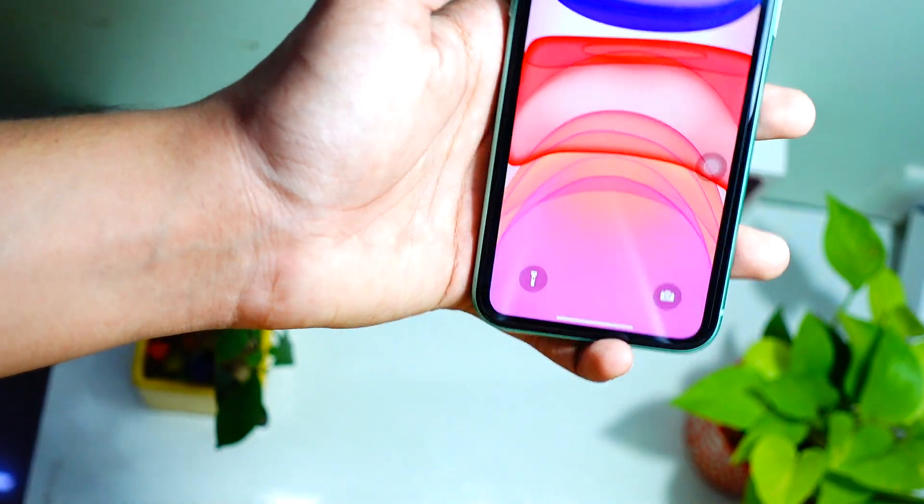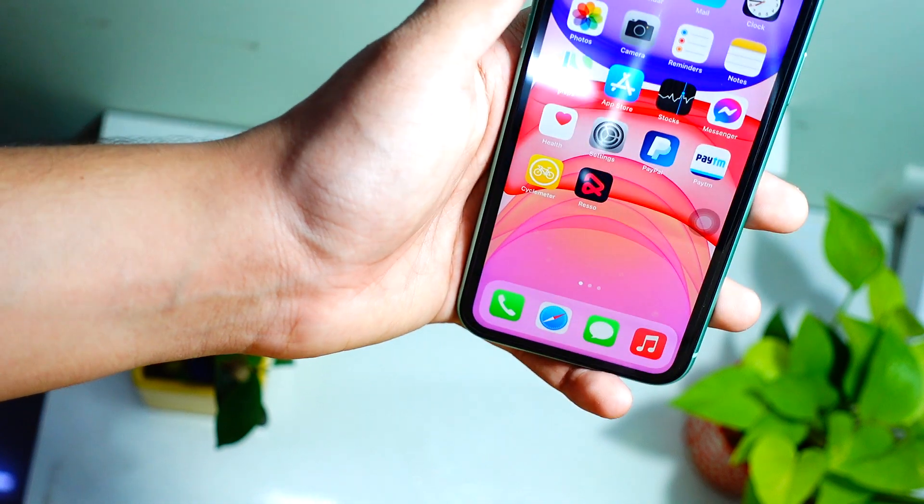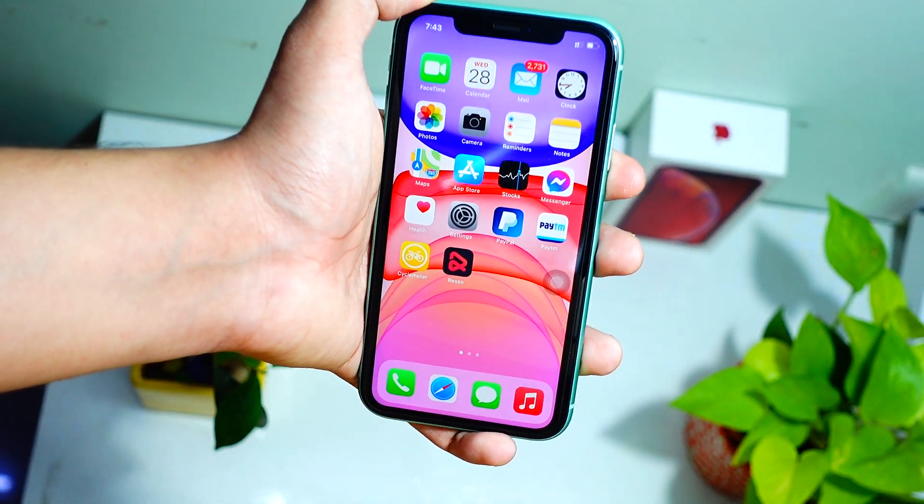What's up guys, welcome to my channel. In today's video we will talk about iOS 14.2 beta 5. Today is the day — by the time you are watching this video, most probably iOS 14.2 beta 5 is out.